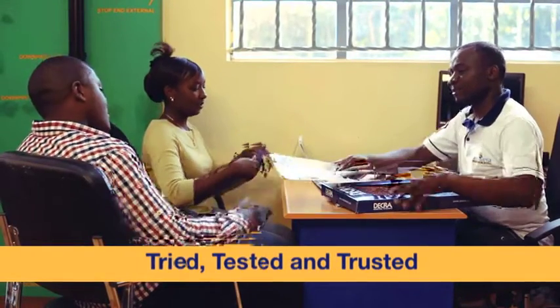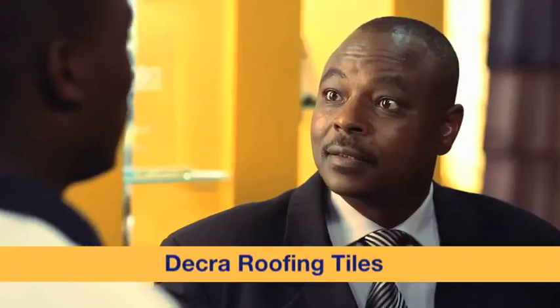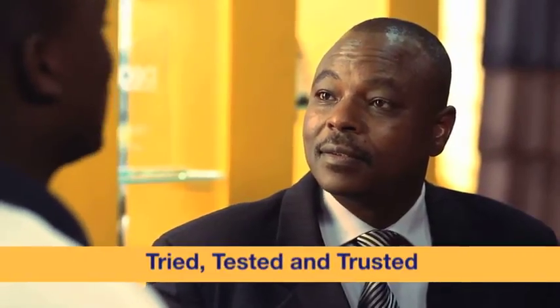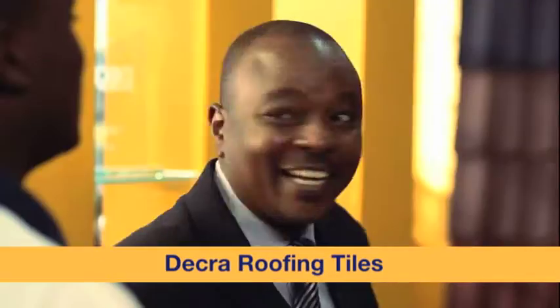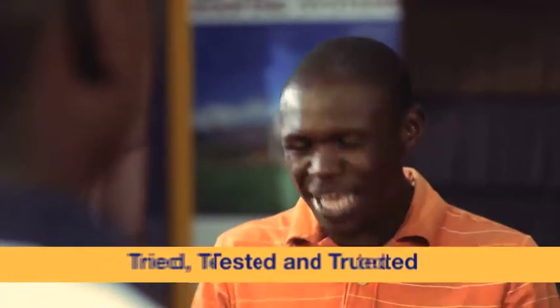Do you give advice on installation? Yes, we not only offer expert technical advice, we have certified and trained over 1,000 Dekra roofing installers countrywide. Learn more about Dekra roofing originals at Space & Style.